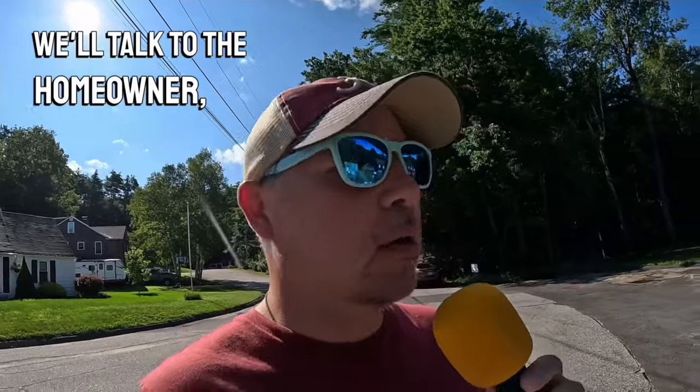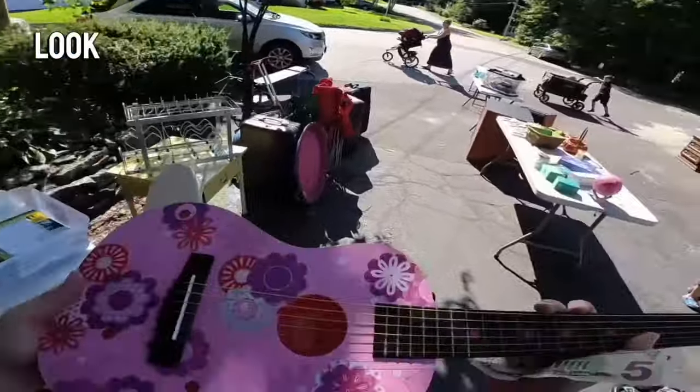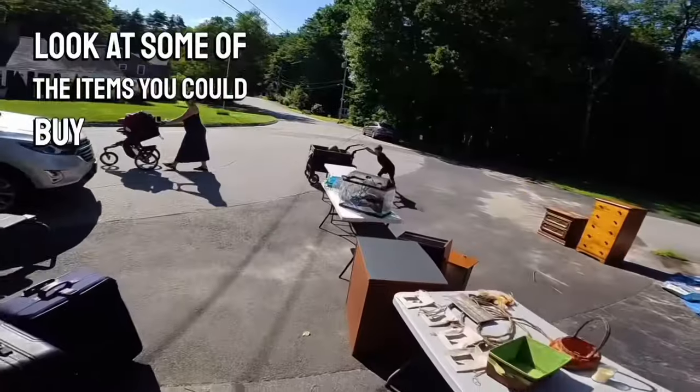We'll talk to the homeowner, Christy, in just a little bit. But let's take a look at some of the items you could buy at a garage sale.